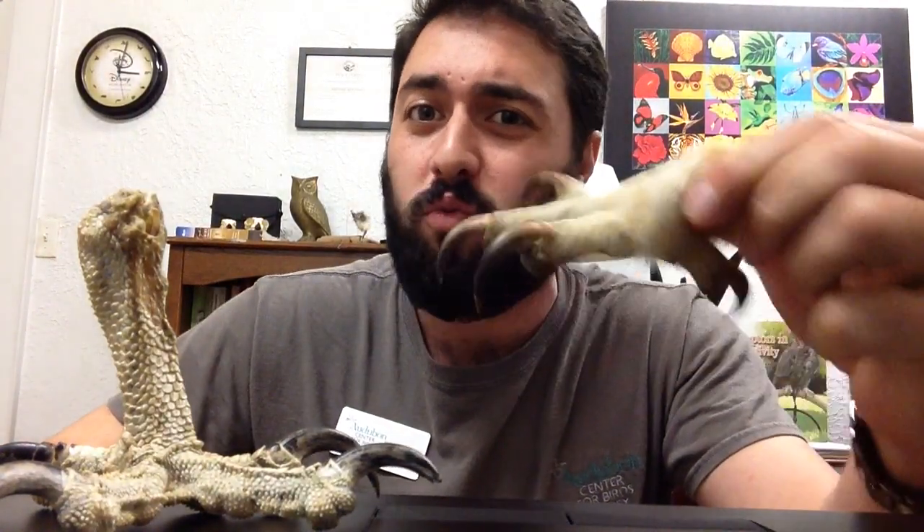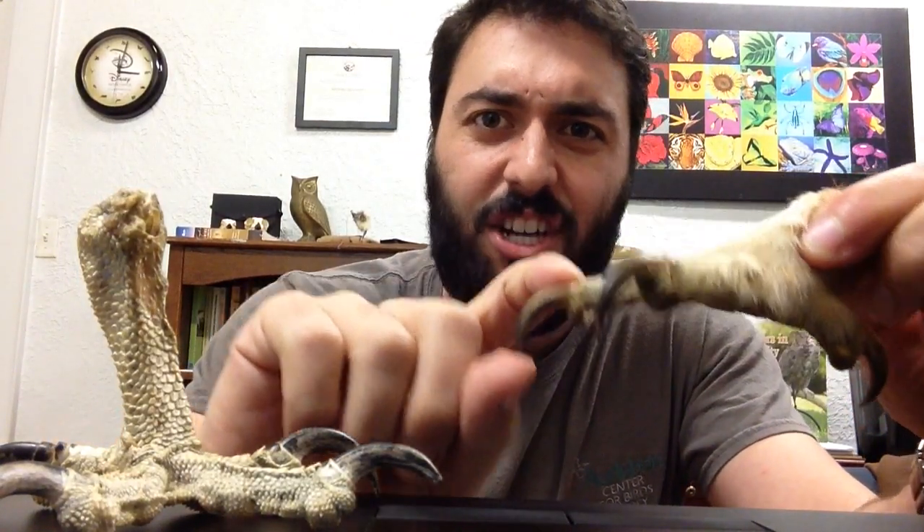Now here before me I have a great-horned owl foot, and on the end of the foot you can see its very sharp talon. The great-horned owls are known for having one of the strongest feet of any bird of prey in North America, at over 500 pounds per square inch.